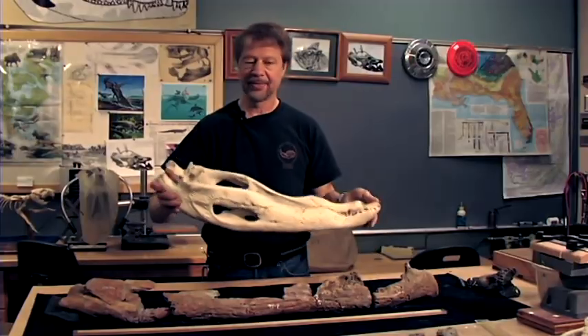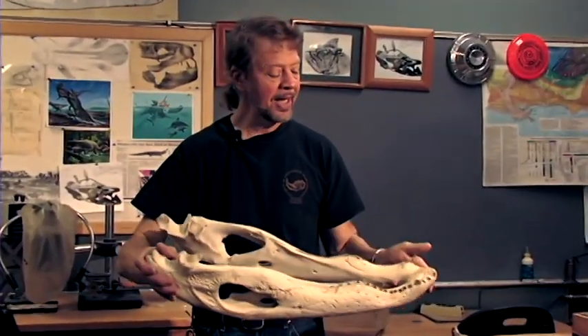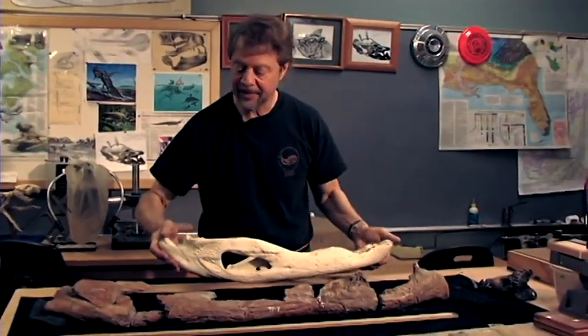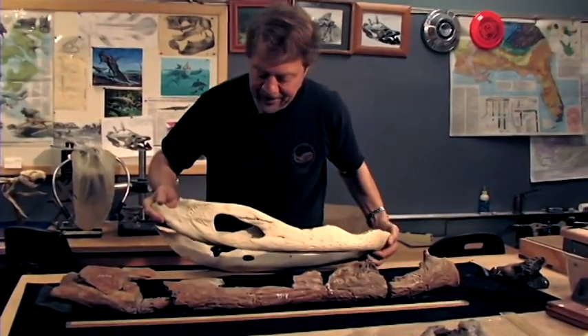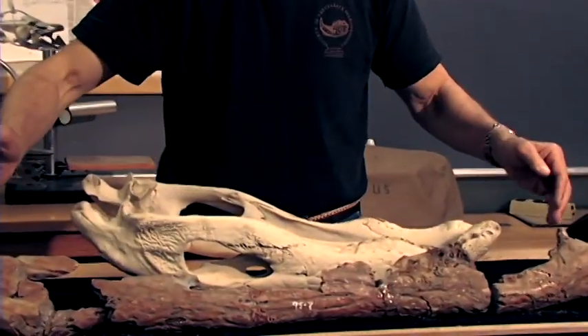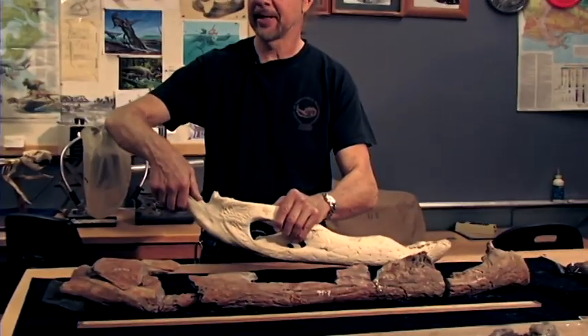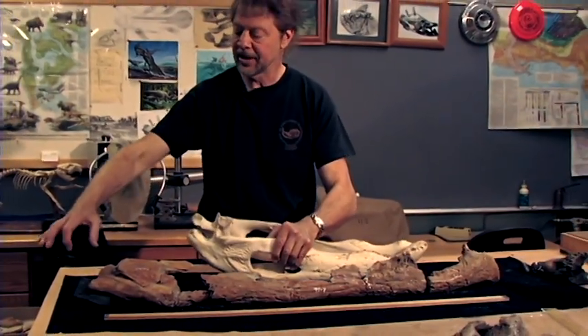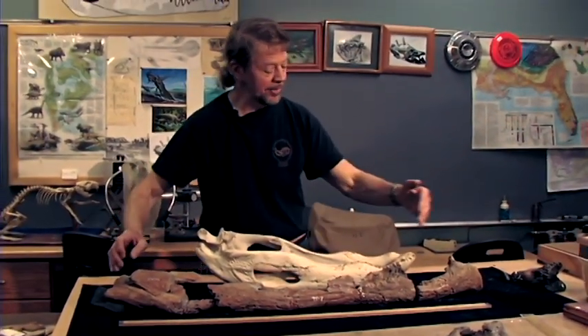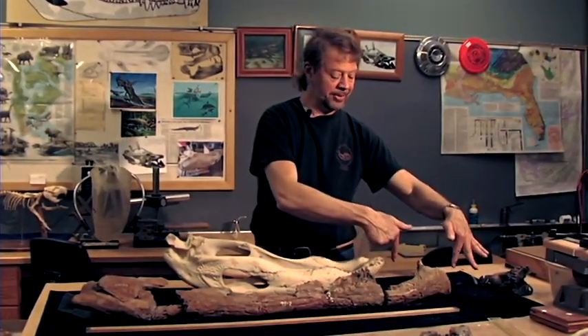Here's the jaw of that alligator skull — this is about a 13-footer — and you can see more or less the same parts. Now this jaw is very incomplete. It'll be much thicker through here and the back end is missing. This structure here, called the retroarticular process, is missing, so this is going to come up like that. And the front area stops about there, so the front curvature is missing too.